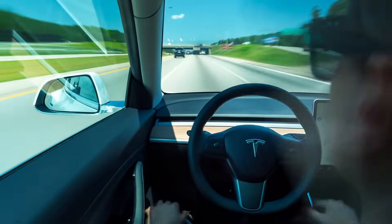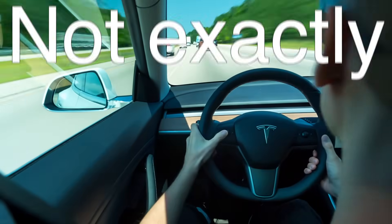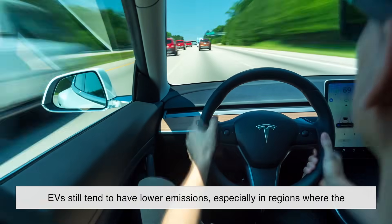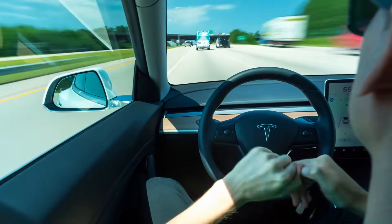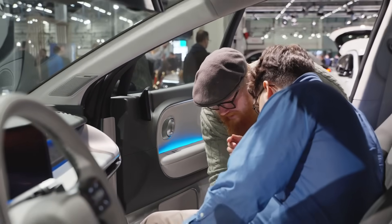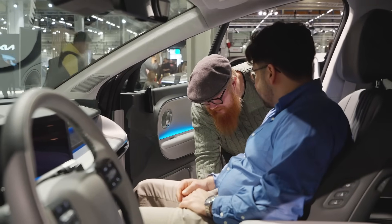So does this mean EVs are worse than gas-powered cars? Not exactly. Over their lifetime, EVs still tend to have lower emissions, especially in regions where the electricity grid is relatively clean. But the green label many EVs wear so proudly often ignores the environmental and human cost of getting them on the road in the first place.